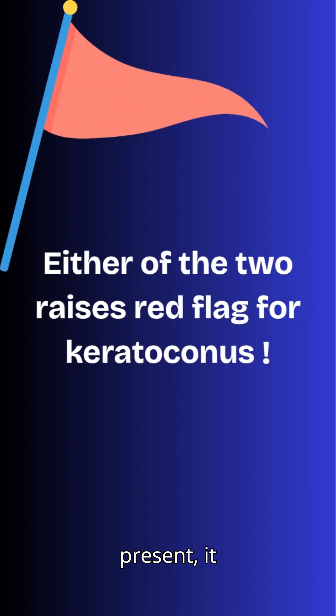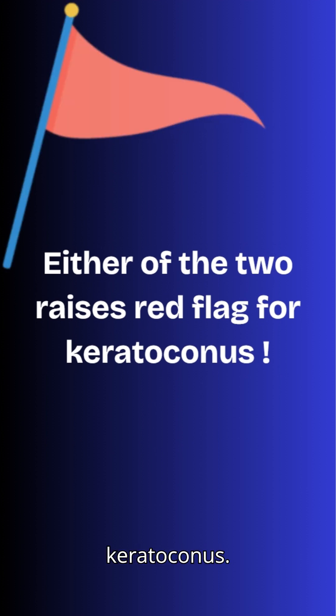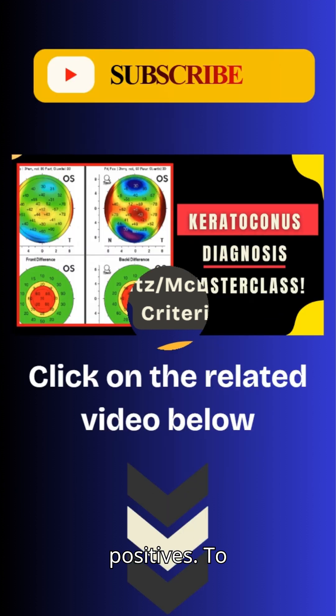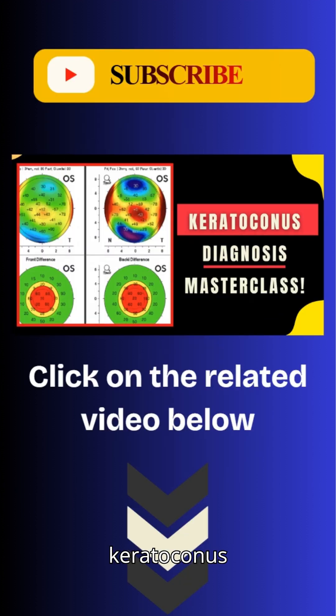If either of these values is present, it raises a red flag for keratoconus. The sensitivity of this method is 96%, meaning it is very good at catching true positives — patients who really have keratoconus. The specificity is about 85%, meaning it is fairly good at ruling out false positives.